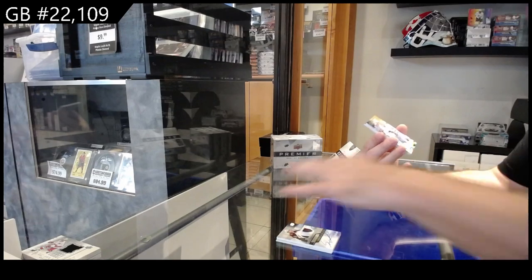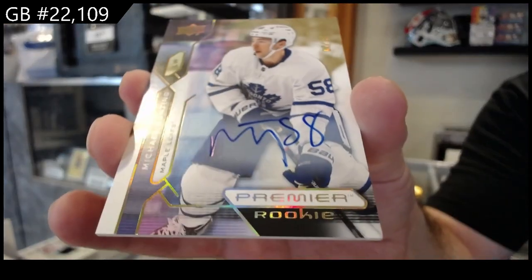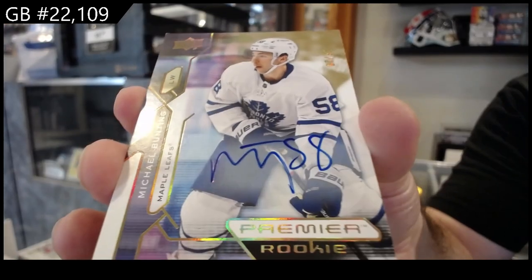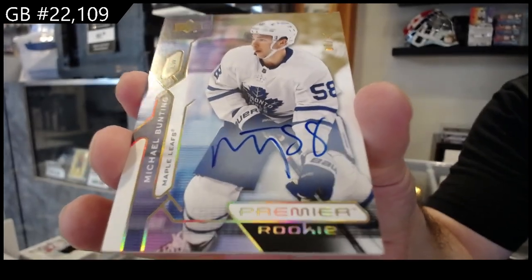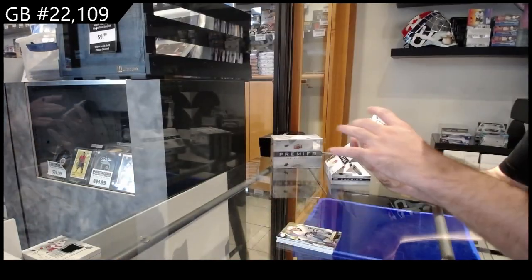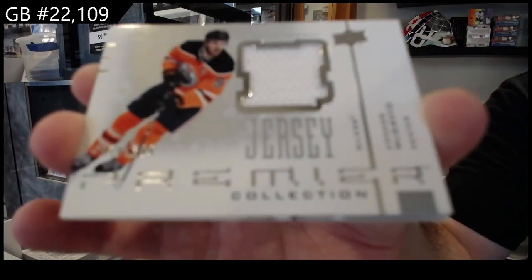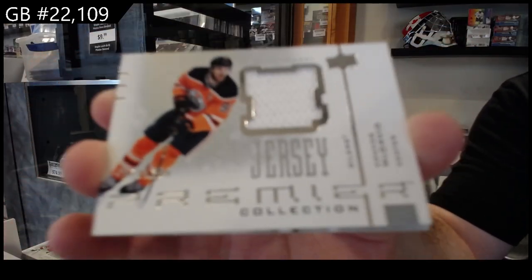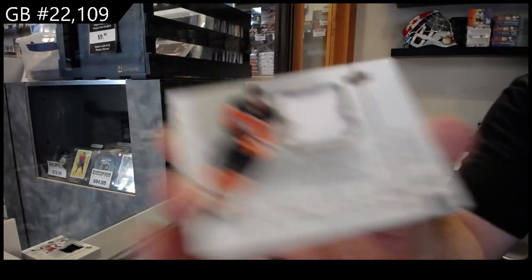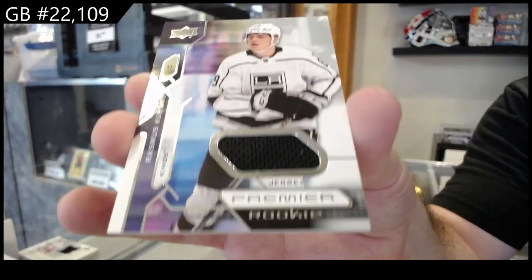Number 235 rookie auto for the Maple Leafs of Bunting. We've got number 300 — never a bad name to get — McDavid retro jersey. And a rookie jersey of Kupari for LA.